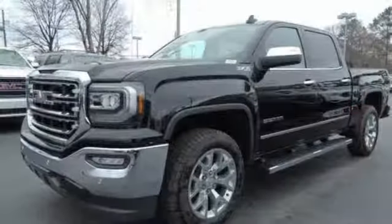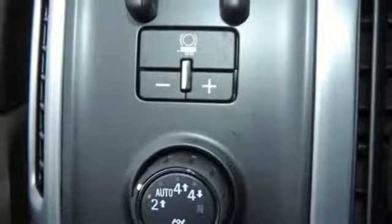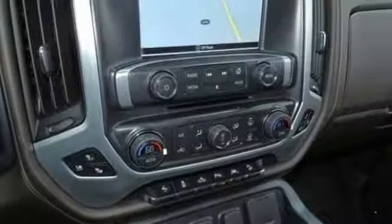But don't worry, this GMC doesn't hold grudges. It does, however, hold lots of gear. Go ahead and continue to assume, because you're right, that your safety is considered with Hill Start Assist, StabiliTrak with Traction Control, and Electronic Trailer Sway Control.